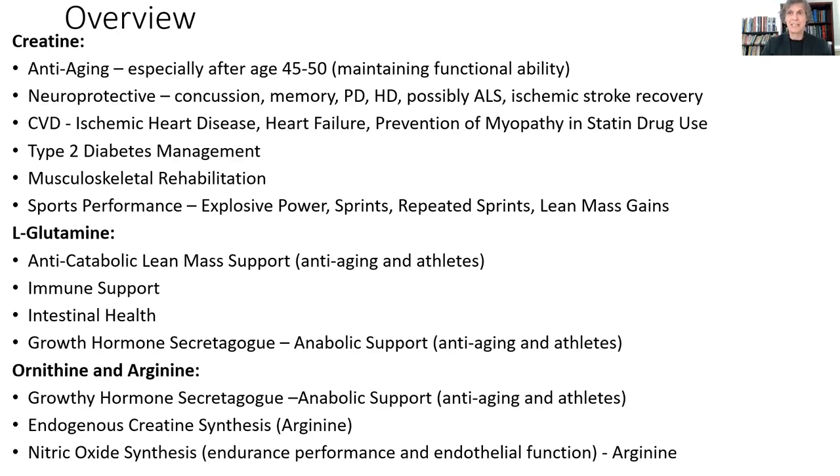So the overview of this presentation: we're going to look first at creatine, its anti-aging properties, its neuroprotective properties, how it's used in certain neurological conditions to improve management, its application in cardiovascular disease, how it can improve type 2 diabetes — very not understood well enough in terms of how effective it can be — and its ability to help improve musculoskeletal rehab and stop muscle atrophy from occurring when limbs are immobilized for long periods. Then, of course, its most famous application is for sports performance with explosive athletes.